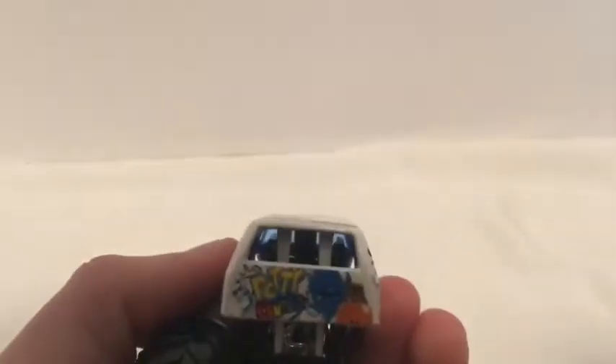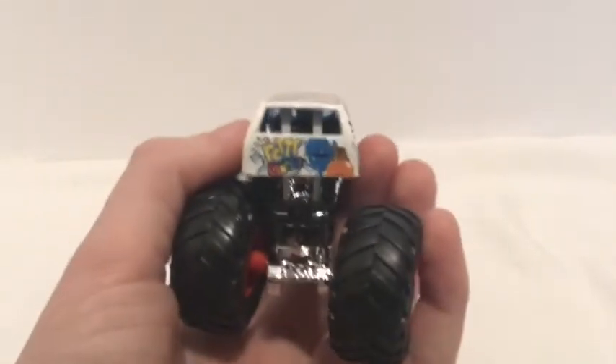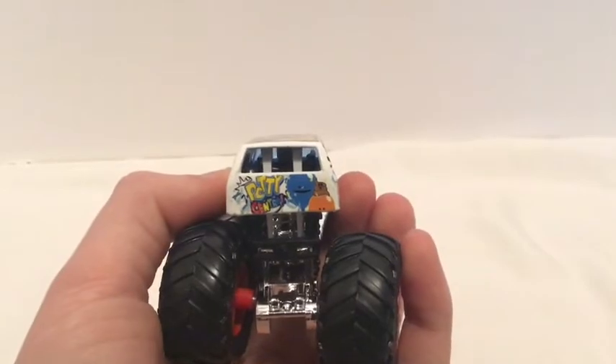And on the back it says Potty Central with a little balloon. Let's see if I can get that to focus for y'all. There you go.